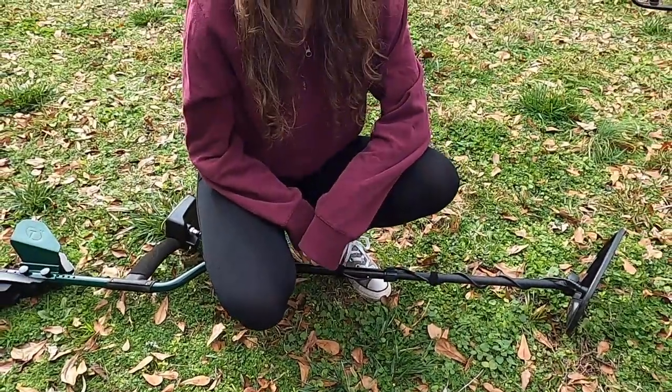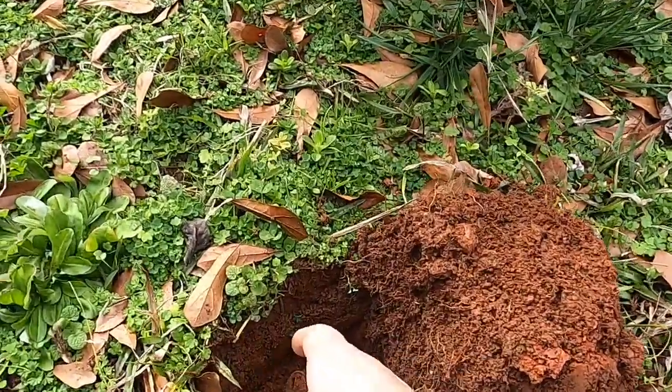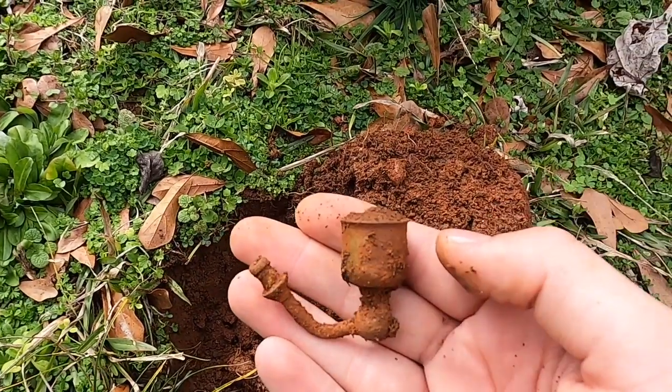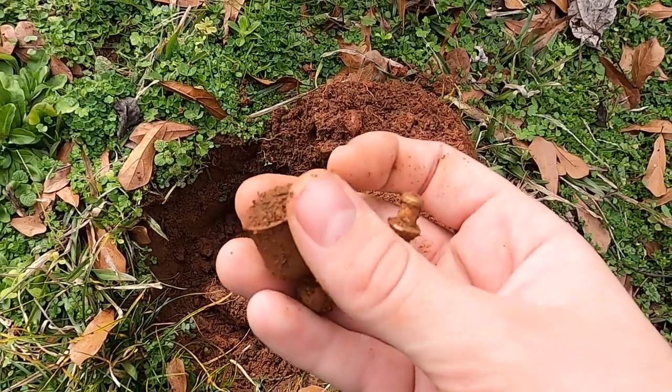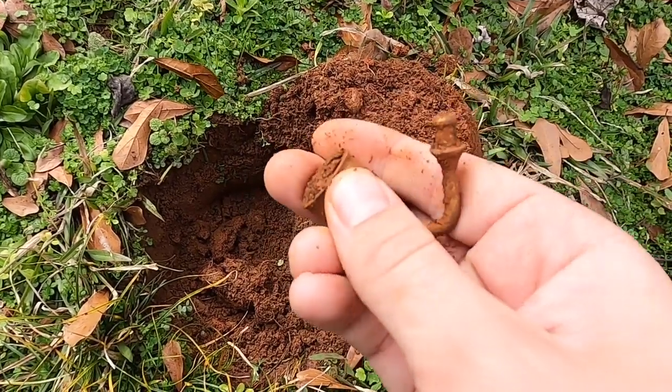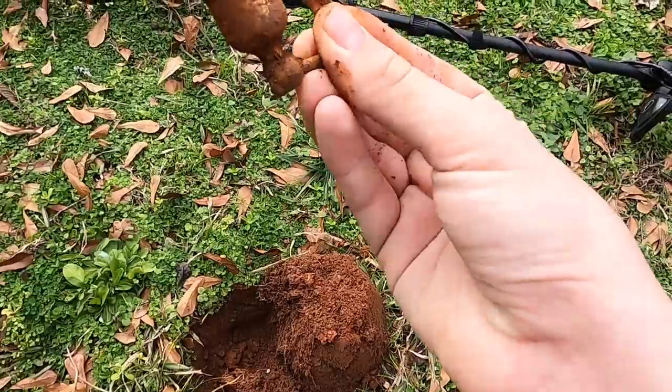All right we're right down in the hole, Grace is right next to me. We've got something pretty cool. I think this is a candlestick holder. Looks pretty old judging by the looks of it and it's got gold gilting on it. Found by Grace.